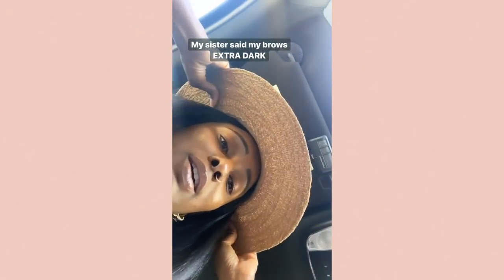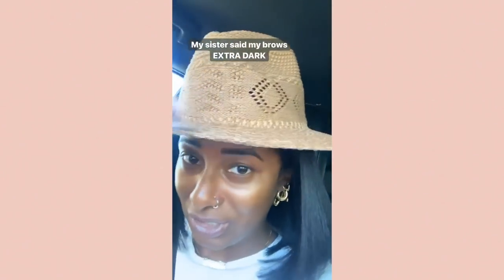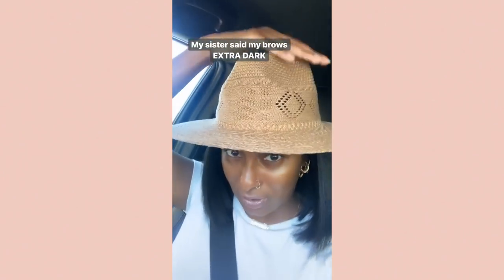You could have said they don't look that dark, but I appreciate the truth. So now I really have to try to cover the eyebrows.